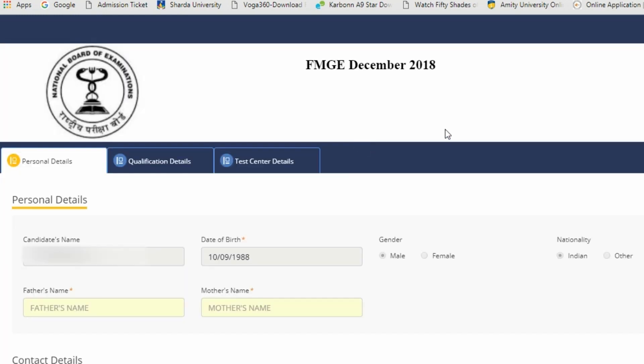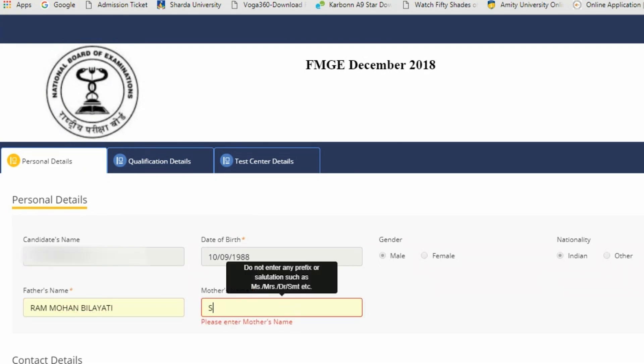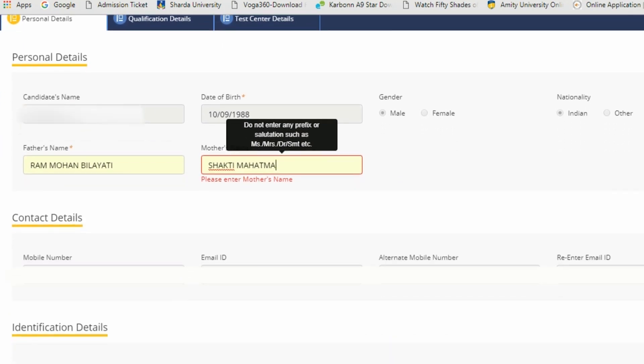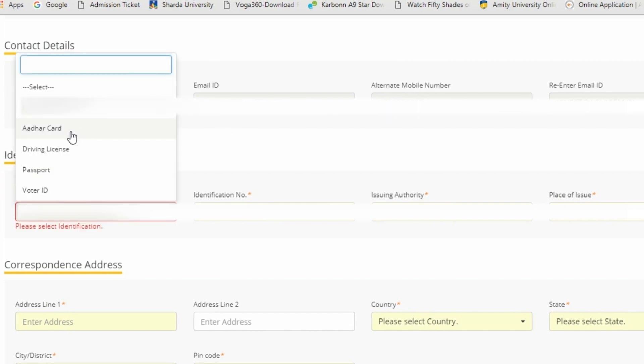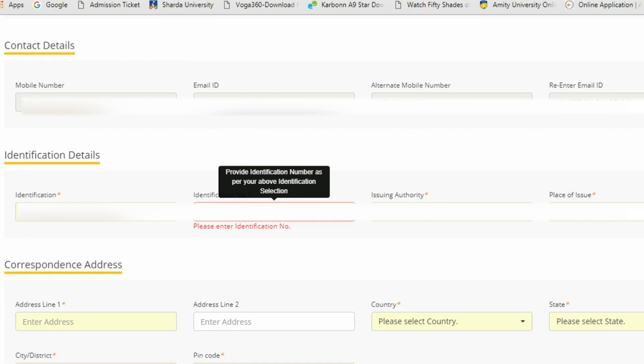Click 'Go to Application Form' in the top right section. You'll see three sections: personal detail, qualification detail, and test center detail. In the personal detail section, your name, date of birth, gender, and nationality are already filled. You have to write your father's name, phone number, email ID, alternative phone number. For identification, select the ID proof type and enter the identification number.